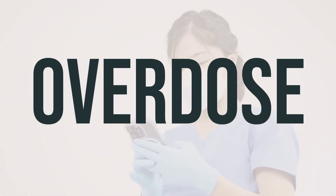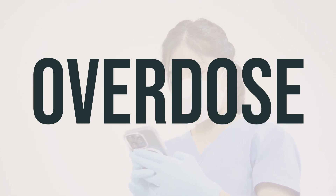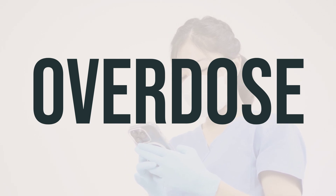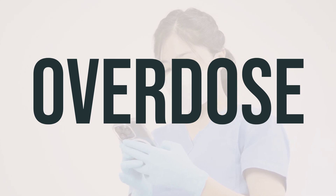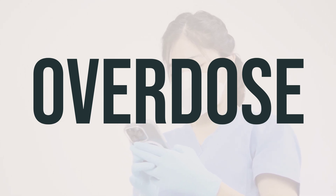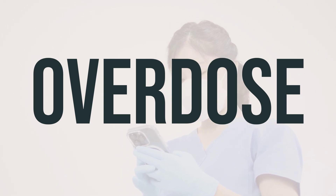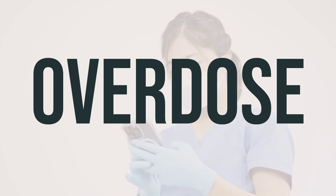If this medication is ingested, it can be harmful. If someone has taken too much and is experiencing severe symptoms like fainting or difficulty breathing, call 911. Otherwise, contact a poison control center immediately. In the US, you can call 1-800-222-1222 for your local poison control center. If you're in Canada, contact your provincial poison control center.